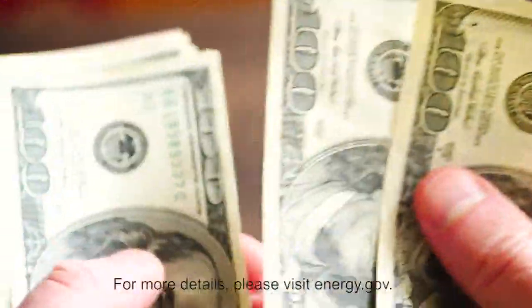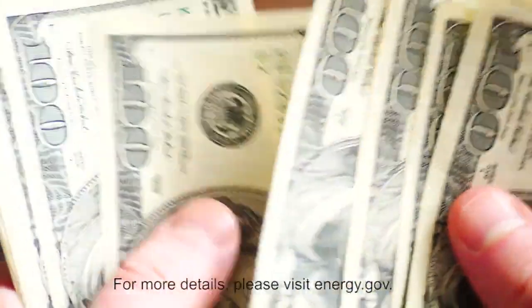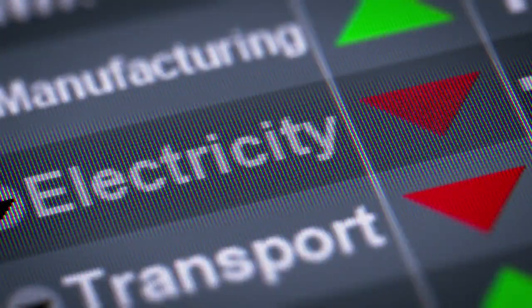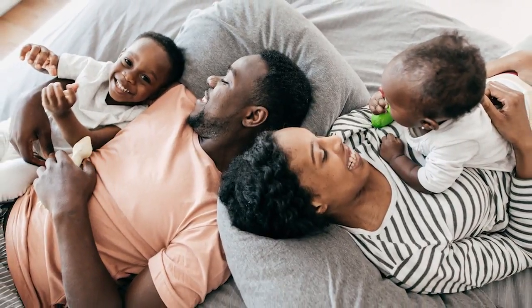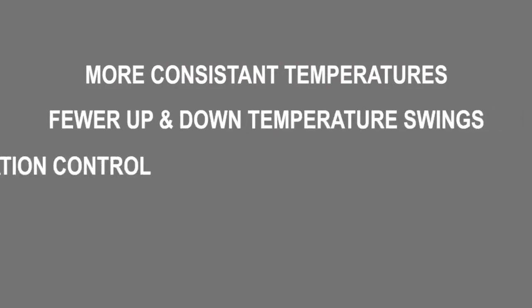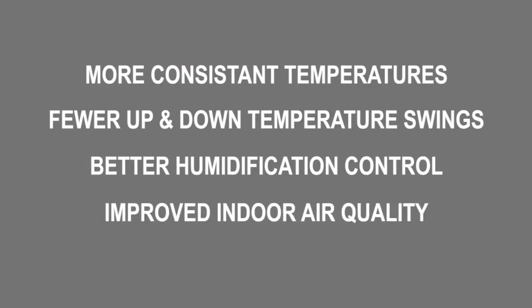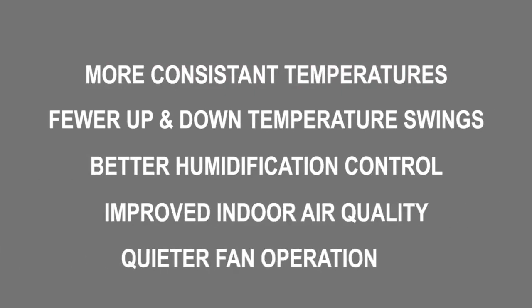The DOE estimates that FUR alone will save consumers up to $506 over the life of their furnace. The higher efficiency models can lead to potentially lower utility bills and enhanced comfort. We can achieve this with more consistent indoor temperatures and airflow, fewer up and down temperature swings, better humidification control, improved indoor air quality via programmable airflow options, and quieter fan operation.